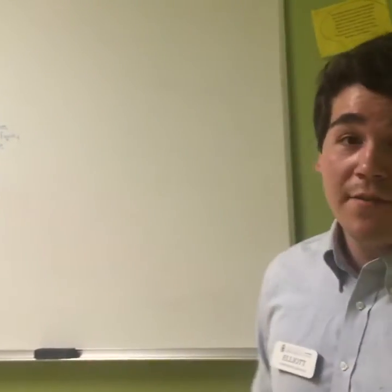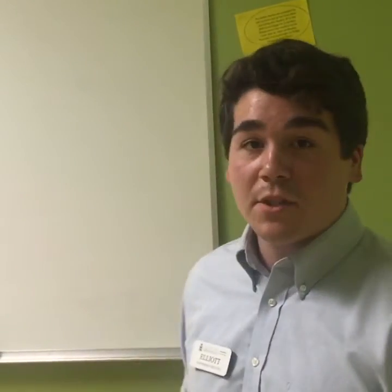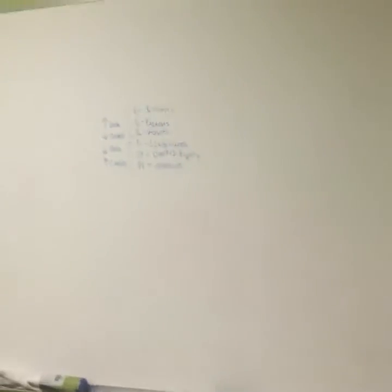We also have whiteboards — you need to see it to believe it, draw on it as much as you want. Did you write that up there? I did not.